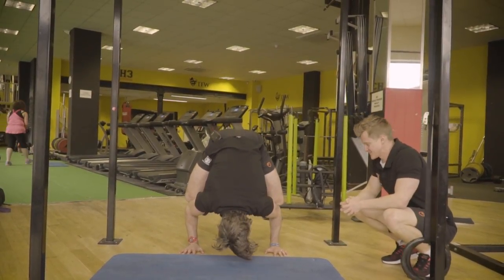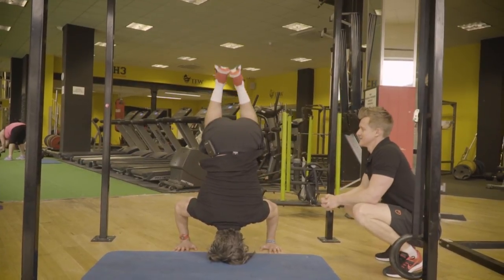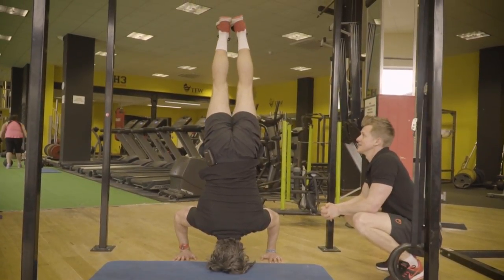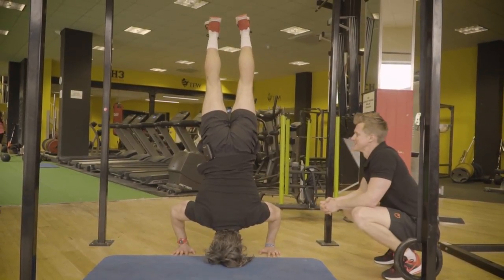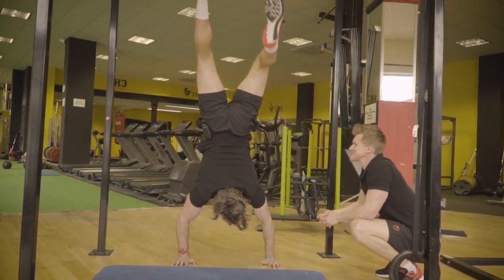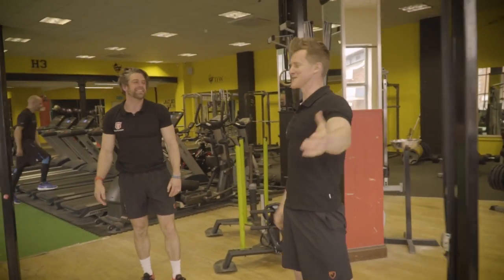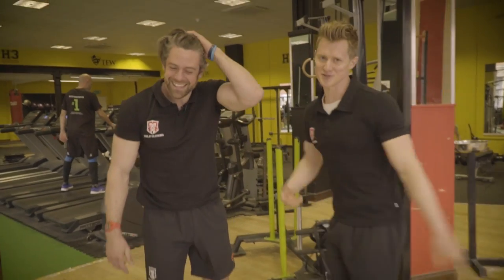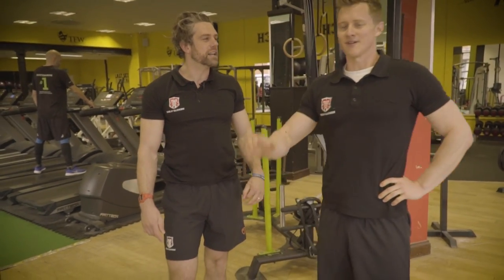Jack gets a C grade tick for the frog stand, then achieves the B grade with the headstand. He attempts the difficult transition to handstand — the crowd reacts. The commentators debate whether he fully completed it, with one saying he's not sure Jack actually completed the move. Jack insists he can do it and asks for another go, but is told no.